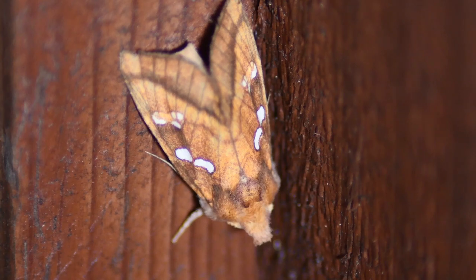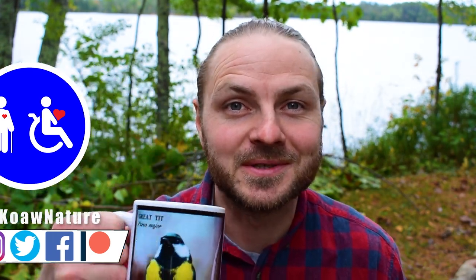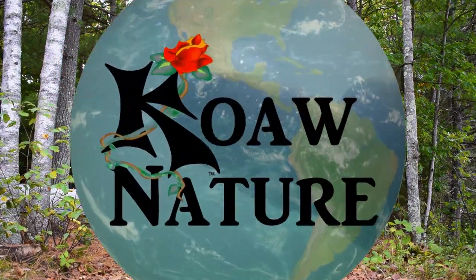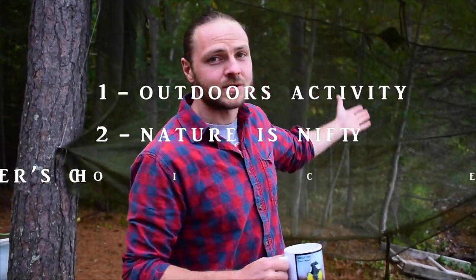Today we are building a friendly moth trap. We don't want to hurt any moths, only admire their beauty and complexity. A patron of mine asked me to make more videos that physically disabled people could do, and so this is one that I think most all of us could enjoy doing. It's real simple. I'm Koa and this is another Casual Outdoors Weekly, where we go for an outdoors activity for the benefit of your health and happiness. We do that all under six minutes. This week we are building a moth trap.